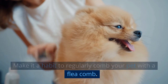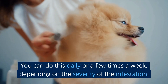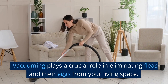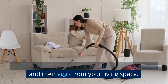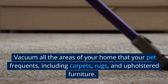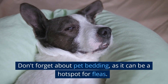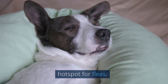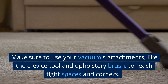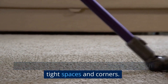Make it a habit to regularly comb your pet with a flea comb. You can do this daily or a few times a week, depending on the severity of the infestation. Vacuum your home. Vacuuming plays a crucial role in eliminating fleas and their eggs from your living space. Vacuum all the areas of your home that your pet frequents, including carpets, rugs, and upholstered furniture. Don't forget about pet bedding, as it can be a hot spot for fleas. Move furniture around if needed. Make sure to use your vacuum's attachments, like the crevice tool and upholstery brush, to reach tight spaces and corners.